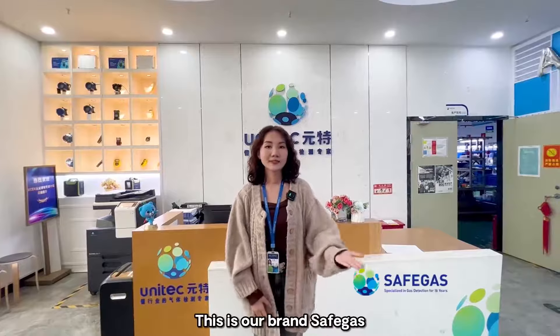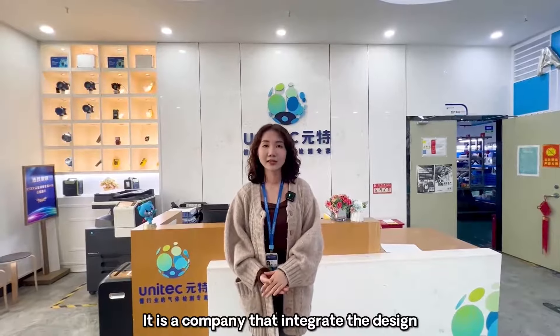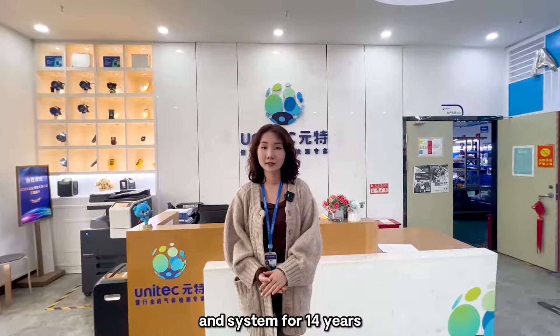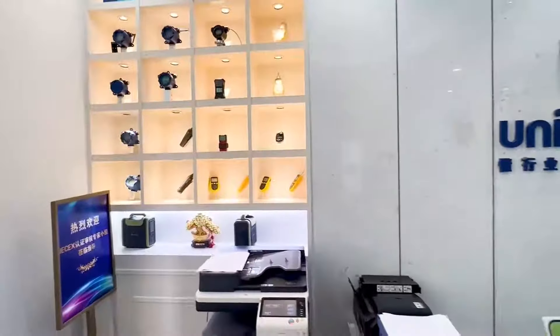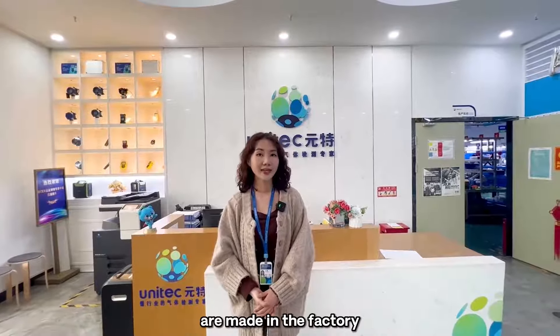Shenzhen Yunte Technology Company, established in 2010, is our brand — Safe Gas. It is a company that has been integrating the design, production and sales of gas detection equipment and systems for 14 years. This is our product display area. Let's go to see how a Safe Gas detector is made in the factory.